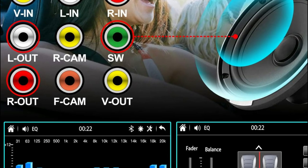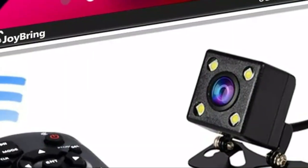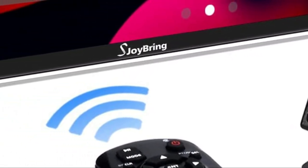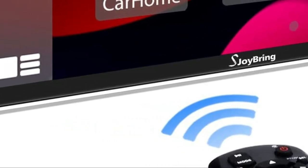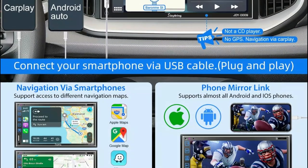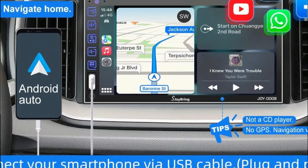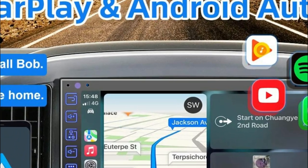A precise voice control feature can be used during driving, letting you use your phone to communicate hands-free. You can view road conditions via the rear-view camera when driving in reverse, with a 170-degree ultra-wide angle and waterproof design. The rear camera activates automatically when you shift to reverse and shows high-definition images on the touchscreen, making parking easier with optimal visibility regardless of the weather.